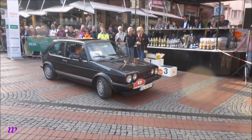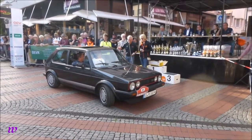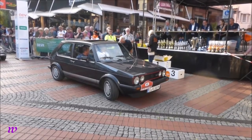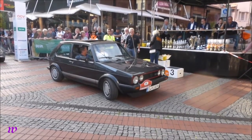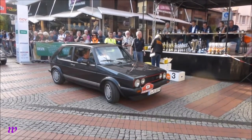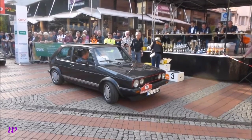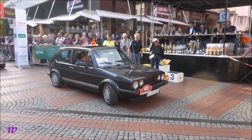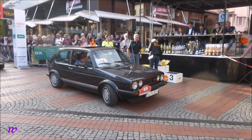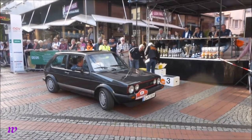Golf GTI, aber schon der 1800er – der sogenannte Pirelli GTI. Ein 83er, Fünfganggetriebe mit den großen Rückleuchten, 112 PS, 1760 Kubik. Volker Barenberg und Rainer Halberkamp. Er sagt selbst, er hat sich diesen Golf 1 GTI als vierter Besitzer und dritter Halter gekauft. Bei Karl-Heinz Dieter – die Werkstatt haben schon viele von gelesen. Die restaurieren gut, der Dieter. Der hat schon mal eine Pritsche restaurieren lassen.